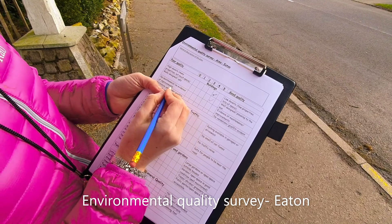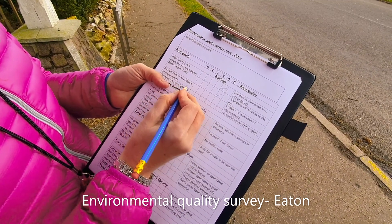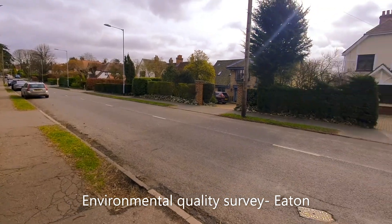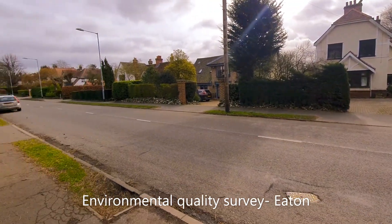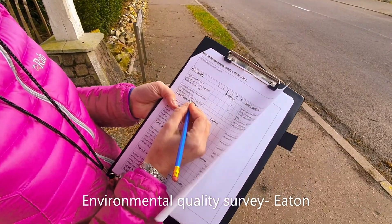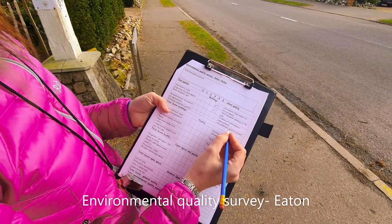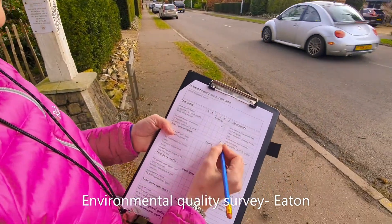The next one is: no maintenance and no evidence of improvements, versus evidence of maintenance and improvements. It looks quite well maintained to me — look at the hedges in the gardens, they've all been trimmed, and there's no rubbish — so I'm going to say it's really well maintained and give that a five. I can't personally see any vandalism or graffiti, so I'm going to give that also a five.